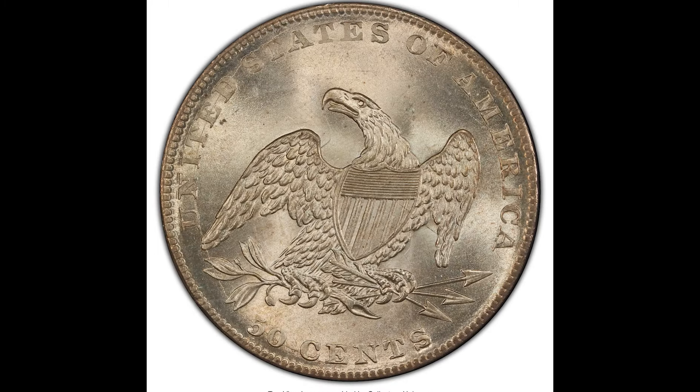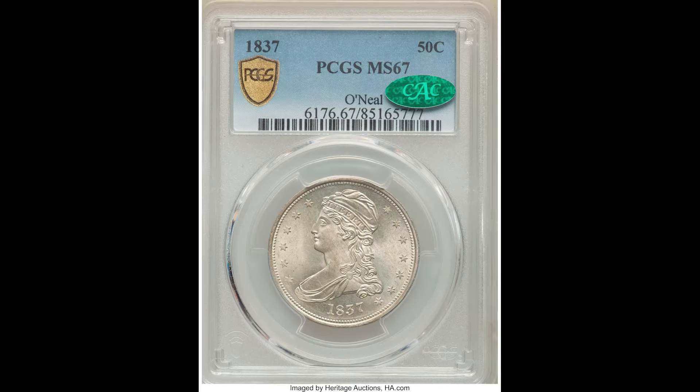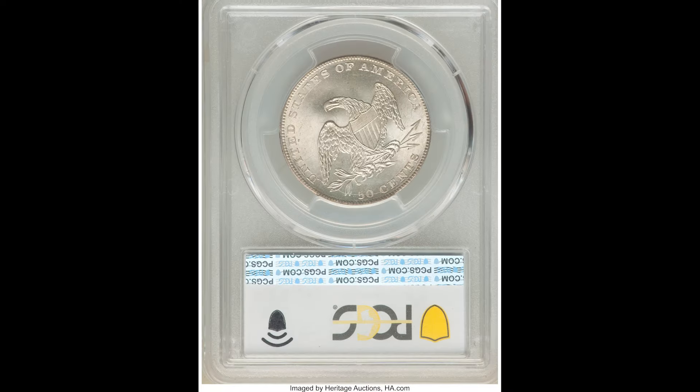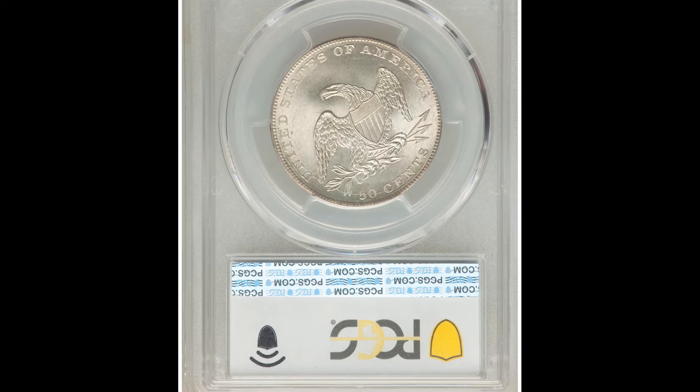We also recommend picking up our completely free coin and currency ebook down below — we recently updated it with more information, so do pick that up. This example got a very high grade, only three points away from the perfect grade of 70 at a 67. That's why this example sold for $180,000.